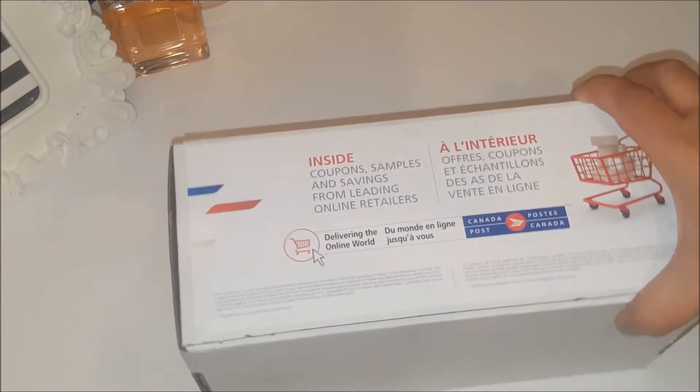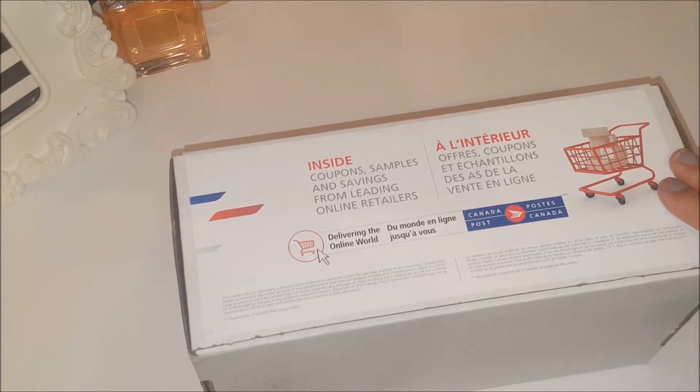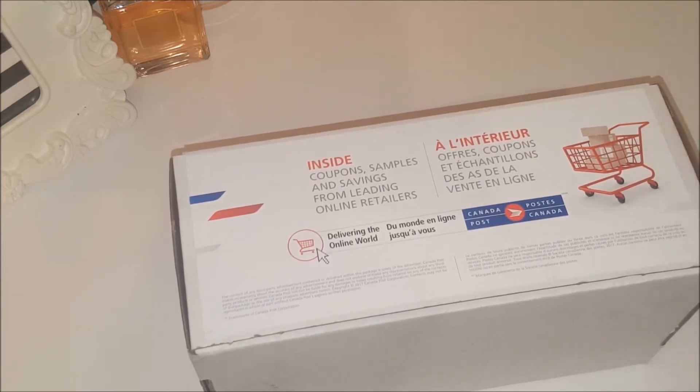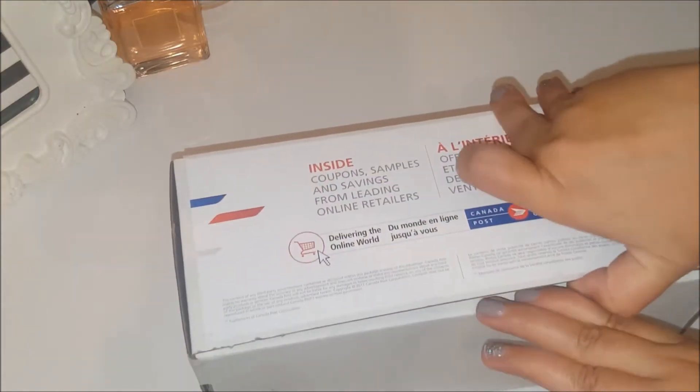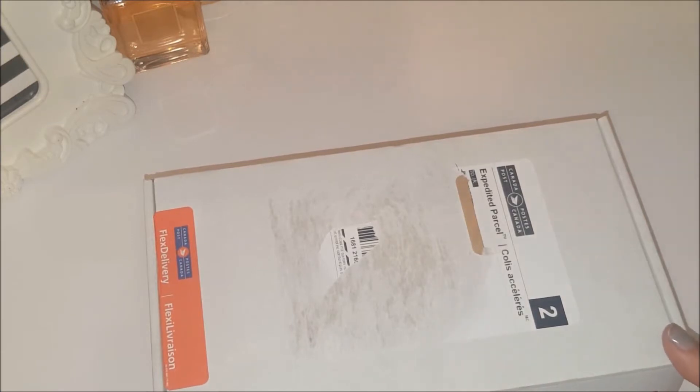I haven't opened the box yet, so we're going to see this together for the very first time. I've seen other unboxings so I have somewhat of an idea of what's possibly in here, but I've seen people with different items, so I'm not sure which ones I'm going to get. I'm so excited — let's open this together! It's not sealed, and keep in mind, this was free.